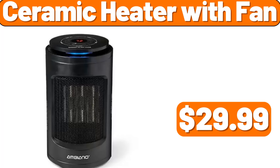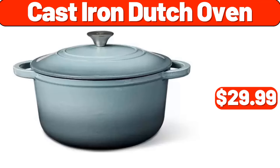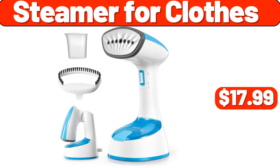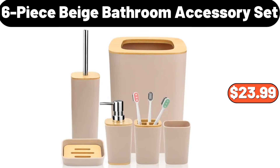Ceramic heater with fan, $29.99. Basics bed pillows two-pack, $16.99. Cast iron Dutch oven, $29.99. Steamer for clothes, $17.99. Crofton mini aluminized steel bakeware, $3.99. Six-piece beige bathroom accessory set, $23.99.